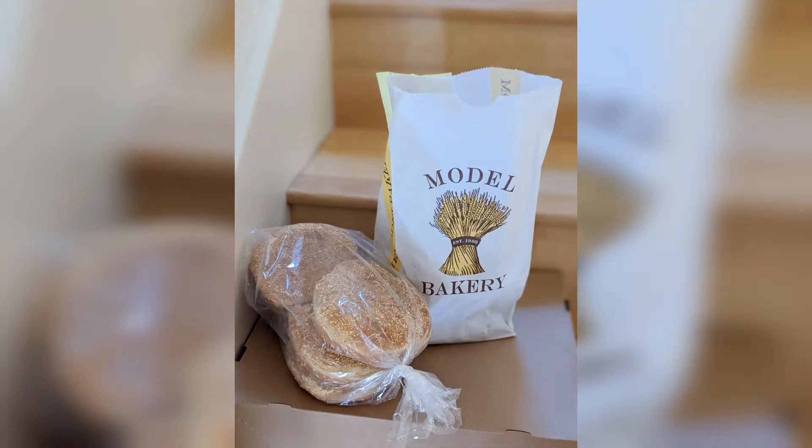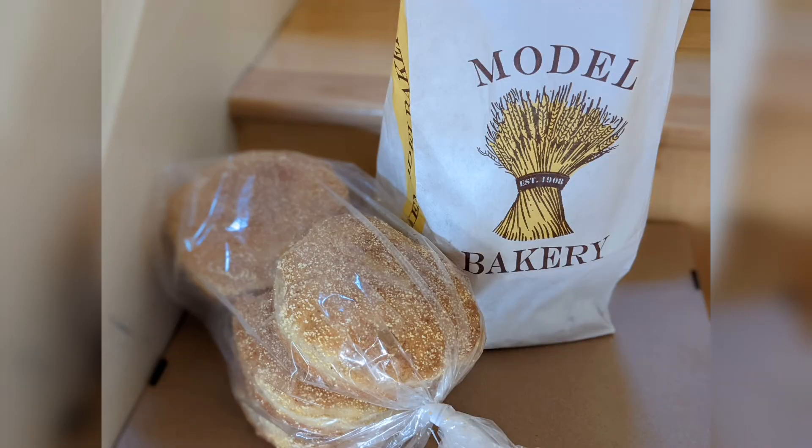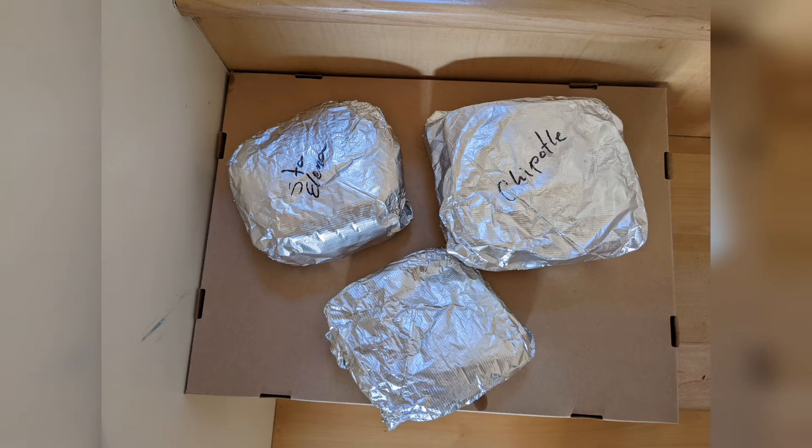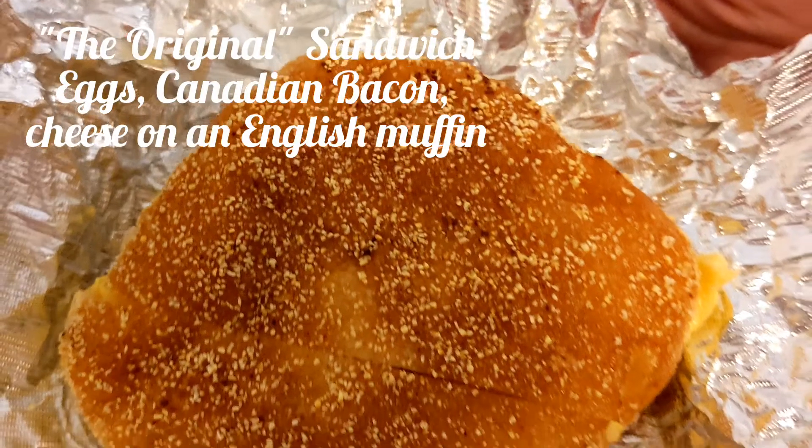When we went, we got their English muffins — a six-pack — and my husband ordered three different sandwiches. These are my favorite; I just like the plain English muffins. My husband got the St. Helena, the Chipotle, and the original sandwich.